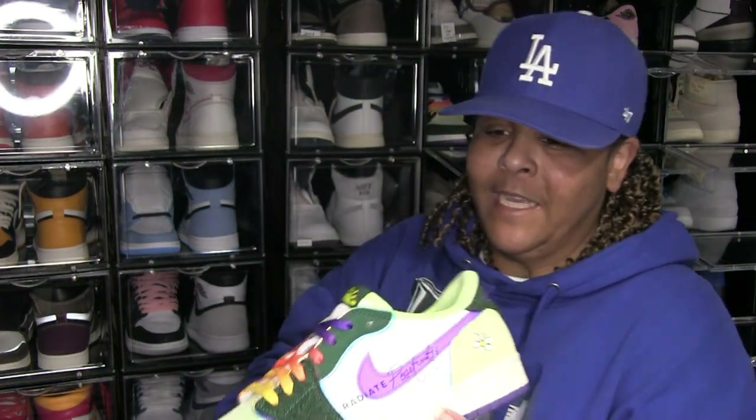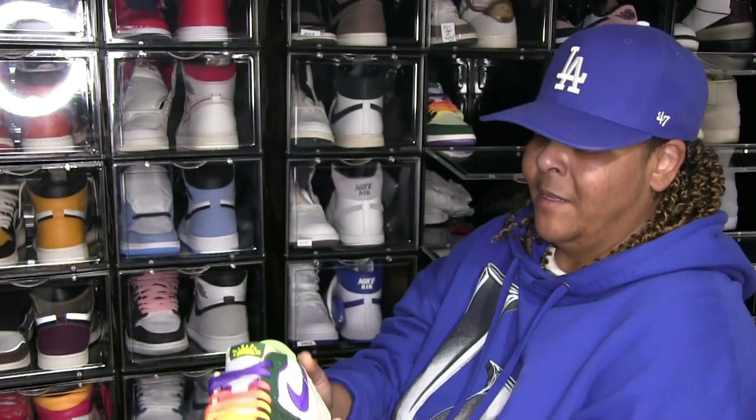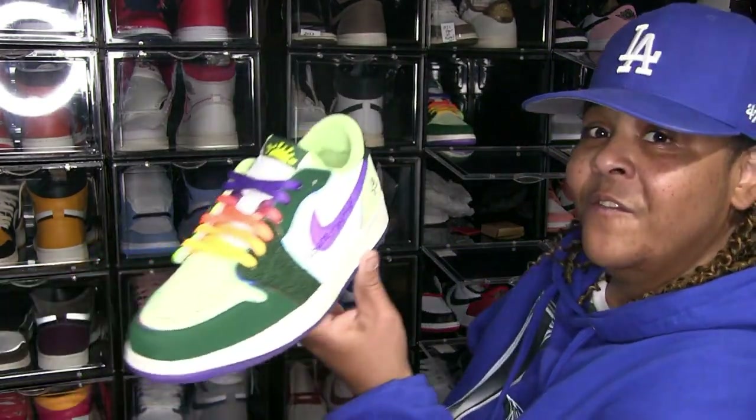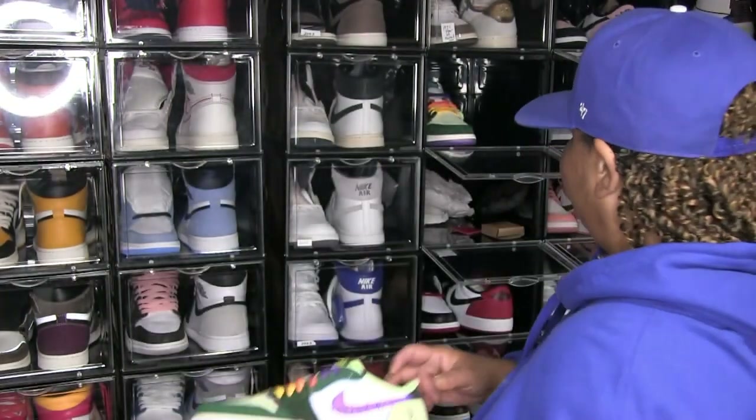Dorm Becker Jordan 1 Lows — yeah, the young lady that did this got down. Beautiful job. That's her name — I don't know how to pronounce it, I don't want to butcher it. She was 14 years old when she designed this shoe. She got down.